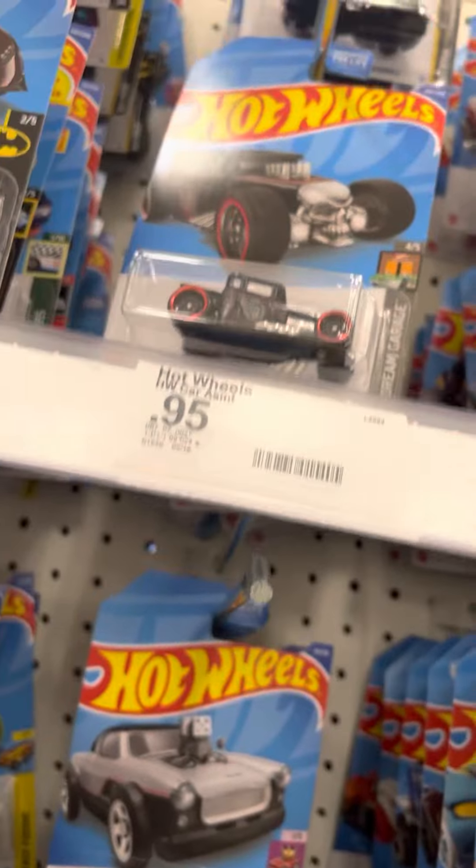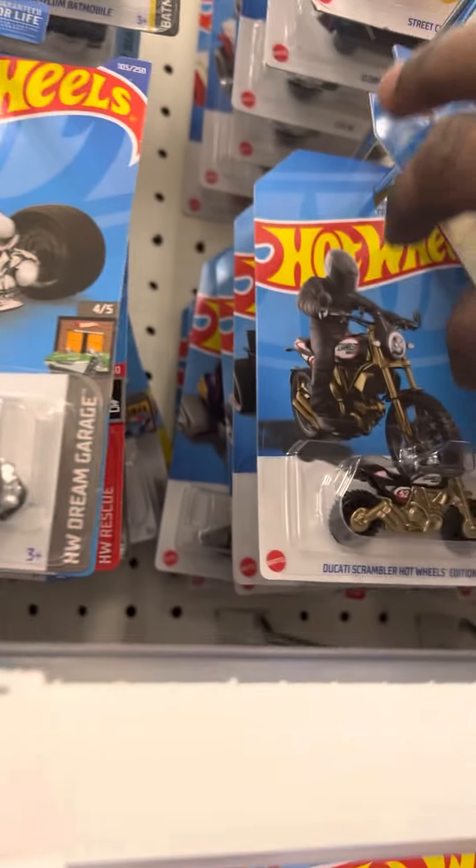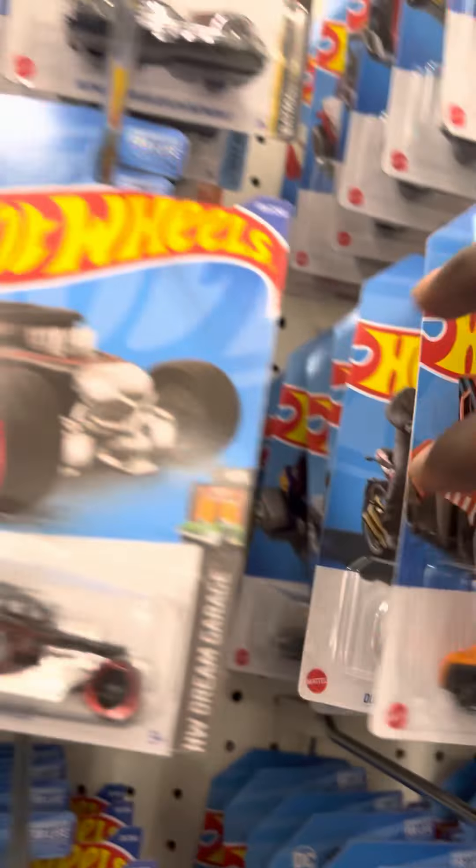What's going on, good people? Diecast Connoisseur checking in with another video. Four pegs tonight — let's see what I can get here, let's see what the score is.